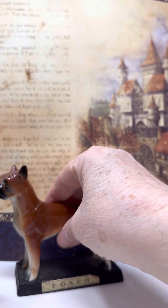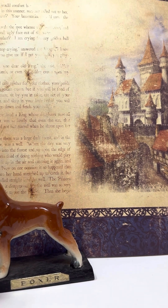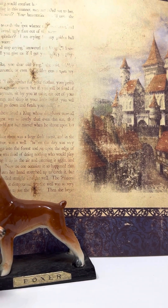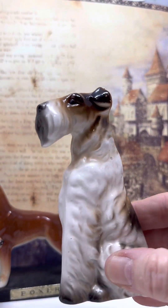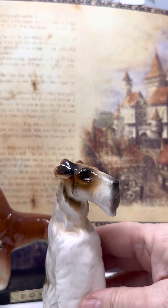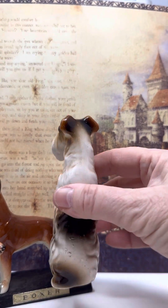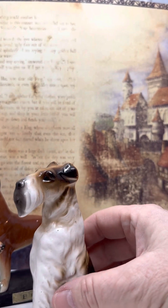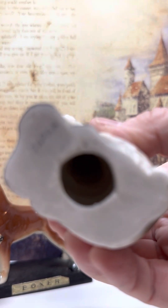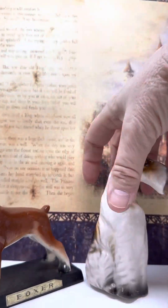It says Japan on the bottom, so I think he is vintage — most of these I believe are vintage. Number five boxer. And this next one, he's gorgeous — he's marked Japan also on the bottom. He is a terrier, and I'm not sure if he's a West Highland or — I just don't know my terriers that well. He's a really nice looking one, real tall, and marked Japan on the bottom as well. He's an older doggy too, and he will be number six terrier.